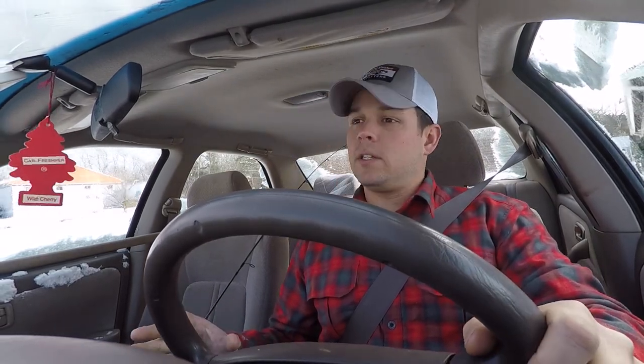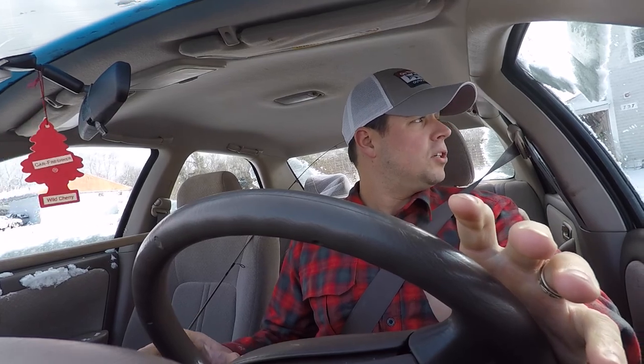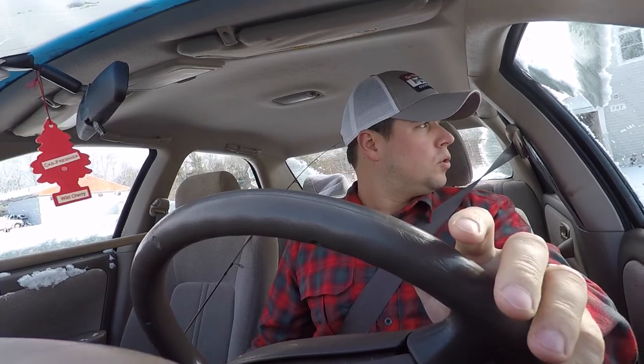Hey guys, I'm Jimmy Fee. I'm the editor of On The Water magazine. I'm just heading out on my lunch break right now and I'm actually gonna be filming what's gonna be a regular feature on the On The Water YouTube channel, and that's gonna be called Lunch On The Water.